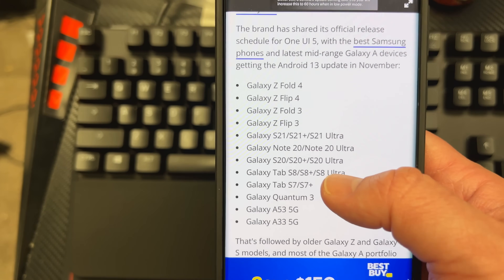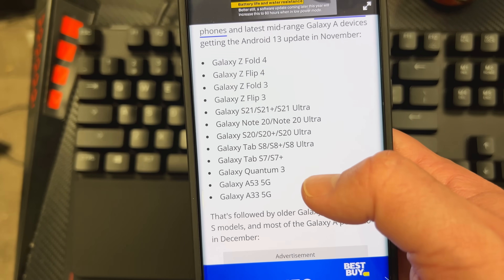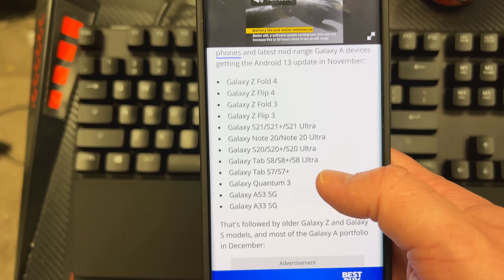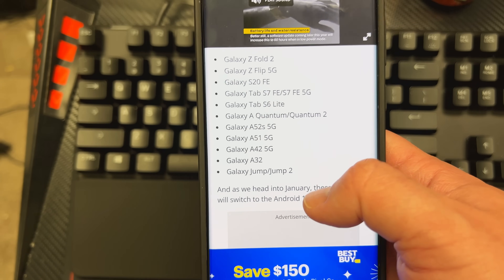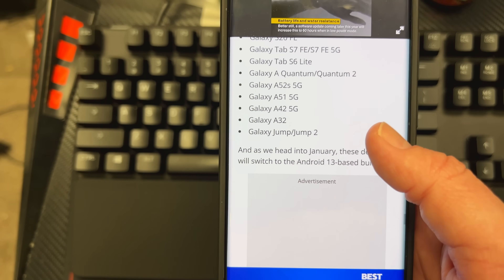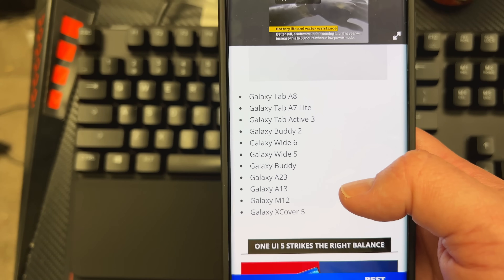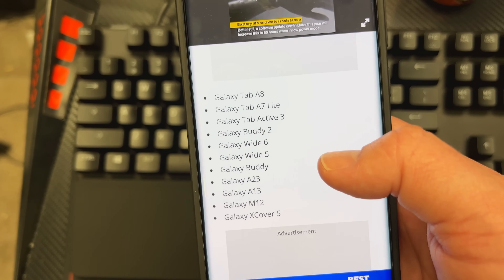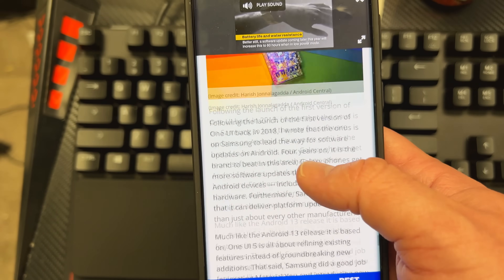Here's the list of Galaxy devices getting One UI 5. In November, it's the Fold 4 all the way down to the A33. In December, the Z Fold 2, Z Flip 5, Galaxy S20, down to the A51, A32, and the Galaxy Jump. In January, another batch will get Android 13 One UI 5. Samsung seems pretty determined to get this rolled out to pretty much everything in their active portfolio over the last couple of years and into the beginning of the year.